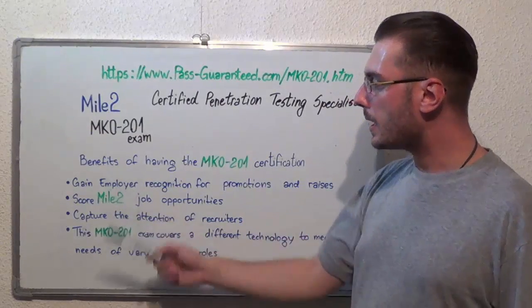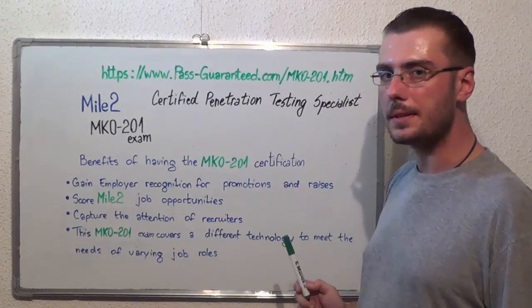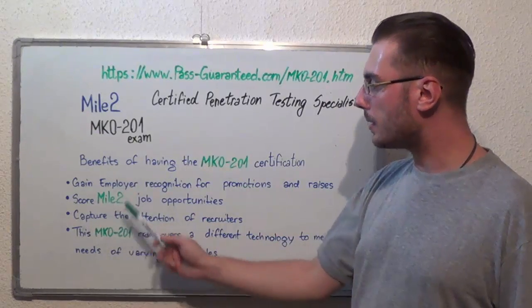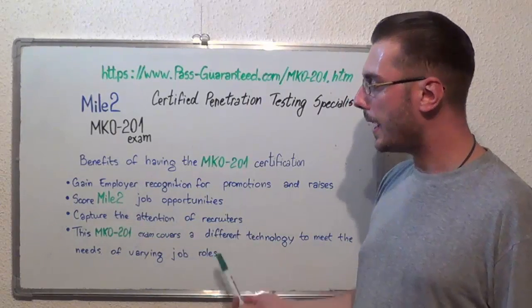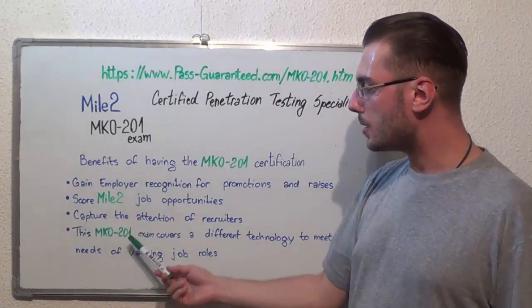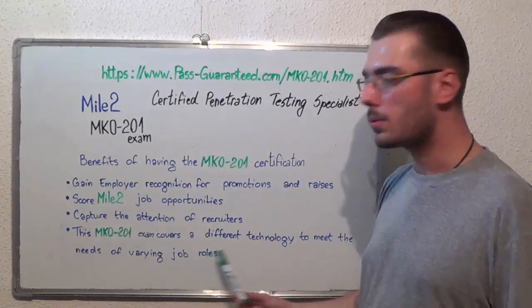First, gain employer recognition for promotions and raises. Second, score Mile2 job opportunities. Then, capture the attention of recruiters. And this MK0-201 exam covers a different technology to meet the needs of varying job roles.